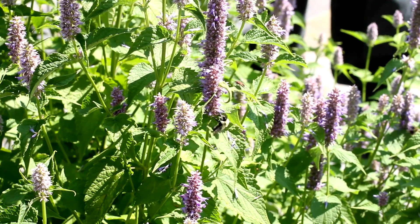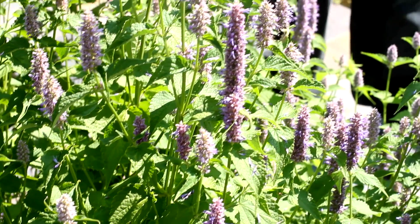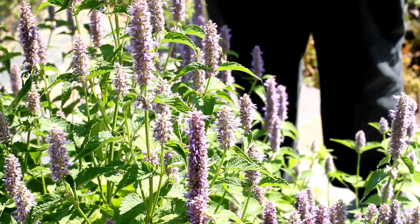This plant in front of me is called Korean hyssop, and it is an excellent attractor of pollinators. You can see we've got bumblebees on here, honeybees, hoverflies, regular flies, harlequin beetles — I even saw a ladybug on here. This particular plant just attracts them like a magnet. It's fabulous to observe what's going on here.